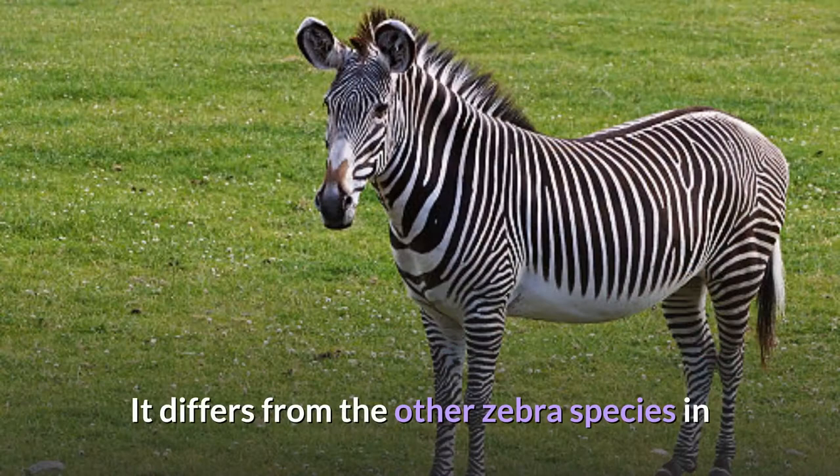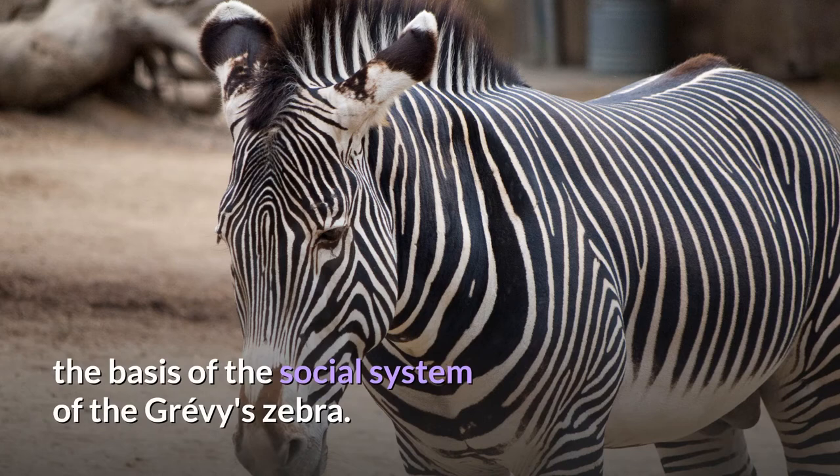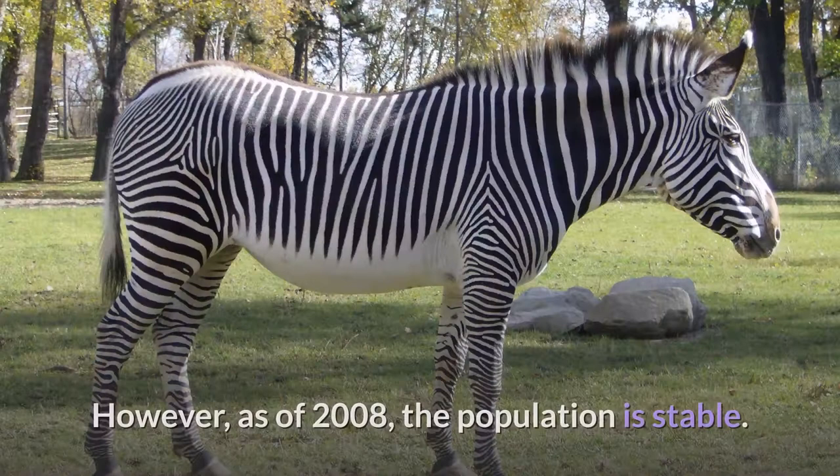It differs from the other zebra species in that it does not live in harems and has few long-lasting social bonds. Stallion territoriality and mother-foal relationships form the basis of the social system of the Grevy's zebra. This zebra is considered to be endangered. Its population has declined from 15,000 to 3,000 since the 1970s. However, as of 2008, the population is stable.